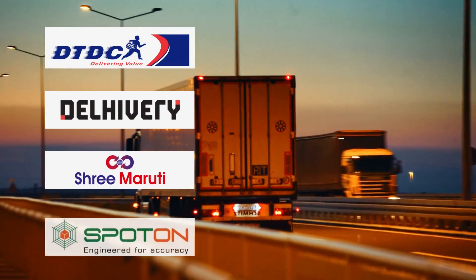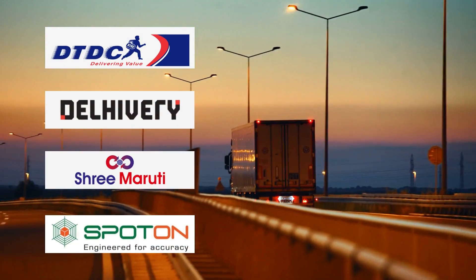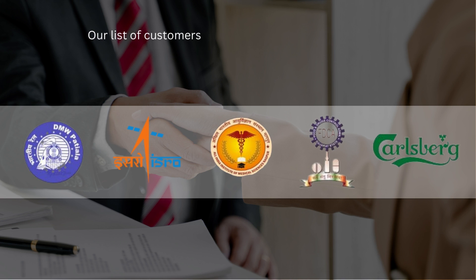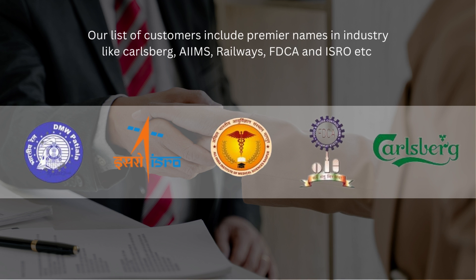We have dedicated transport partners providing doorstep delivery anywhere in India. Our list of customers includes premier names in the industry like Carlsberg, IAMS, Railways, FDCA and ISRO.